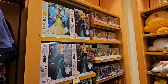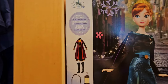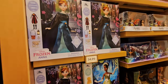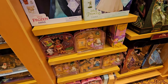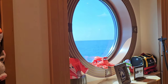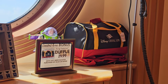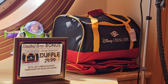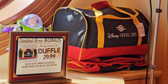Over here you have some detailed dolls with about six accessories each — those are $34.99. They have Anna and Tiana. And a little bit of the Animators collection. Another thing I want to point out is this super cute duffel bag — if you spend $40, which is not going to be hard, you can get this for just $29.99. Yes, please!